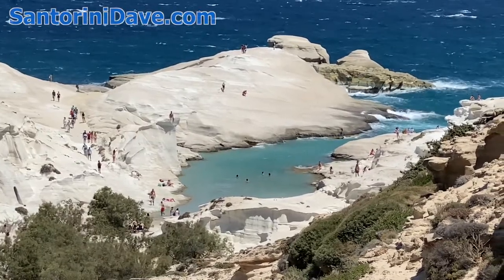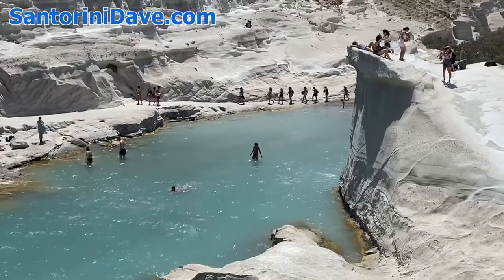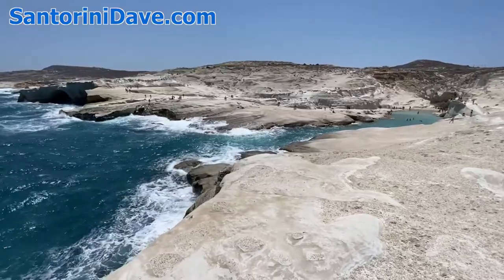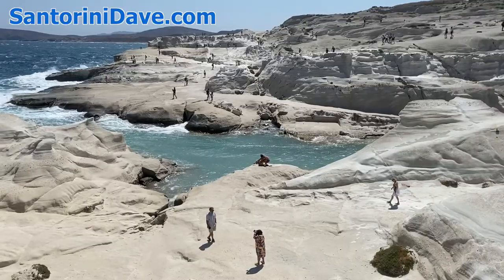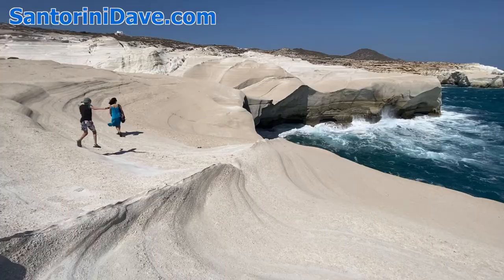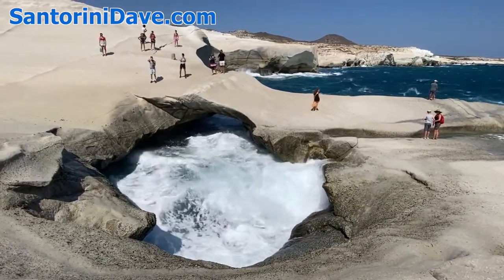Hi everyone, this is the Santorini Dave guide to visiting the spectacular moon-like landscape at Sarakiniko Beach in Milos, Greece. One of the top destinations in Milos and most iconic beaches in all of Greece, Sarakiniko is not so much a traditional beach as a unique waterfront playground of varied textures of white lava rocks.